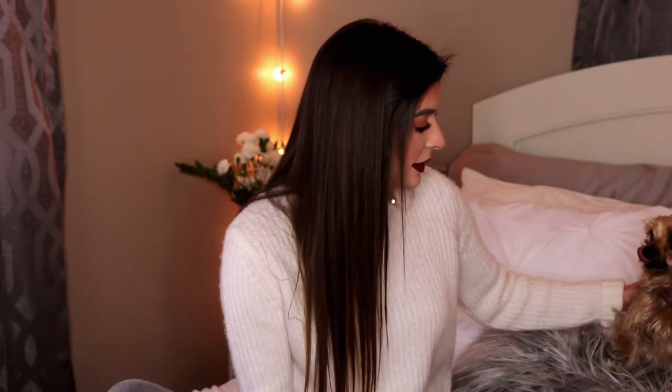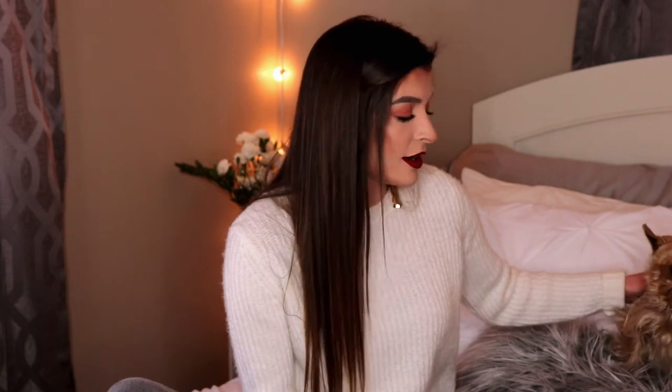Will you stay if I rub your back? Deal? Alright. Hi guys, welcome back to my channel. So today's video is kind of like a sweater haul slash favorites. Some of these I did buy myself and then some of them I did get for Christmas, but they're just so cute I need to tell you guys about them.